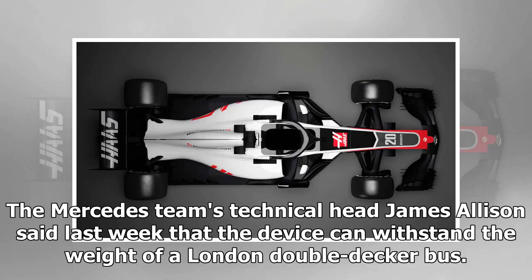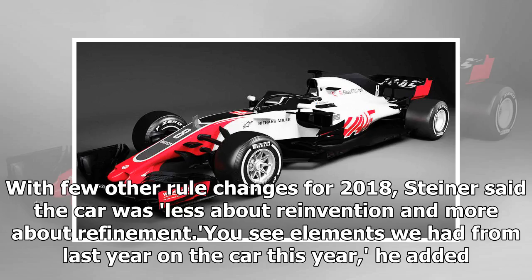The Mercedes team's technical head James Allison said last week that the device can withstand the weight of a London double-decker bus. With few other rule changes for 2018,